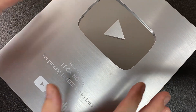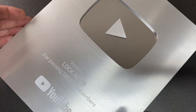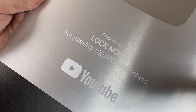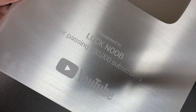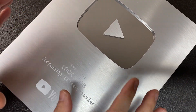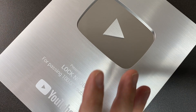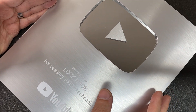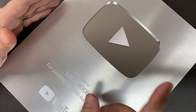Hello again, it's Lock Noob, and I finally got through the post my silver play button. This is a creator award given for any channel on YouTube that reaches a hundred thousand subscribers, and I never thought this would happen for such a niche lock picking channel, so I'm super grateful for everybody's support in helping my channel get this far.